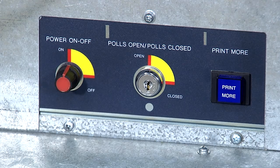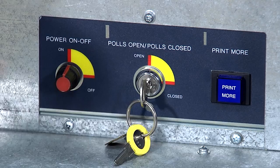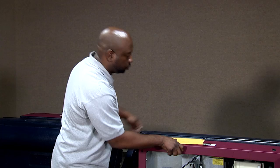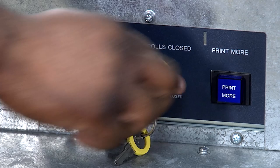Open the polls on every voting machine. To open the polls, insert the silver key into the polls open/polls closed slot and turn the key to the open position. You'll hear an electronic sound. Remove the key and place it in the B2 key envelope, which is in your precinct supplies. It is important to remove the silver key so that you do not turn the key to the closed position before the end of voting at 8 p.m. If you were to turn the key to the closed position, you could no longer use this machine. If this happens, call the clerk for another machine.